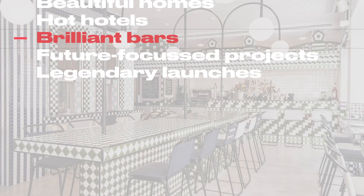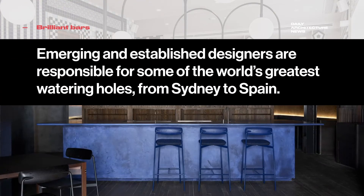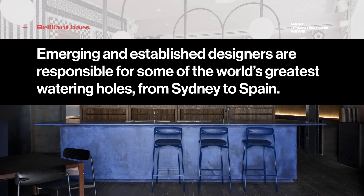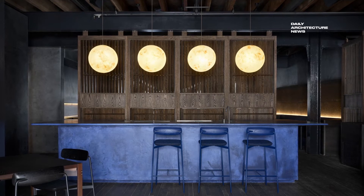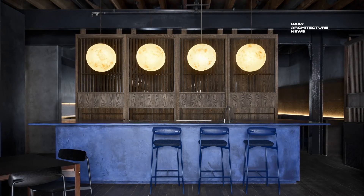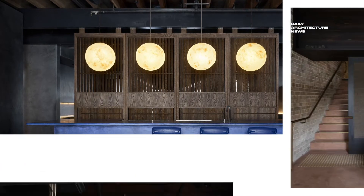This year, emerging and established designers are responsible for some of the world's greatest watering holes. A former T building in Sydney is home to the Four Pillars Laboratory. Designed by interiors practice YSG, it's the freshest haunt where devout gin lovers can wet their whistles in style.